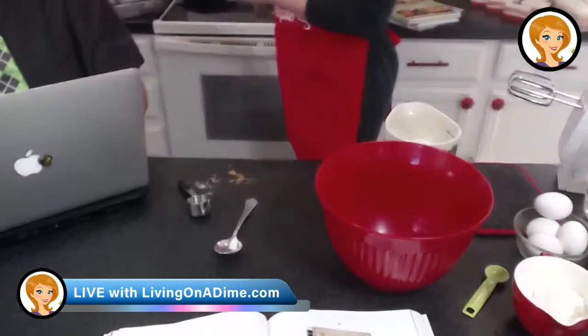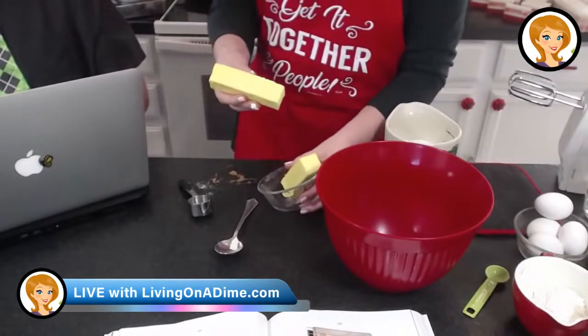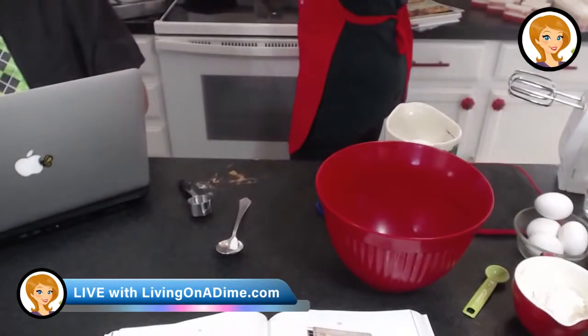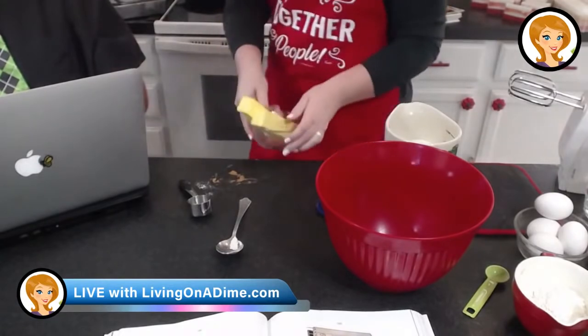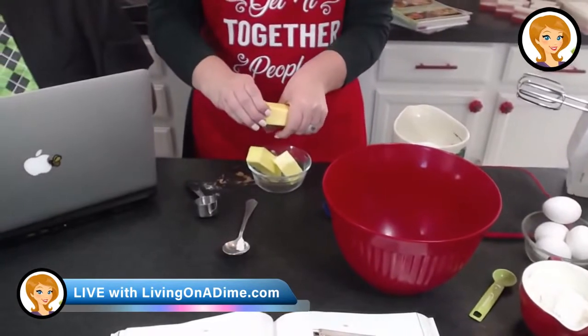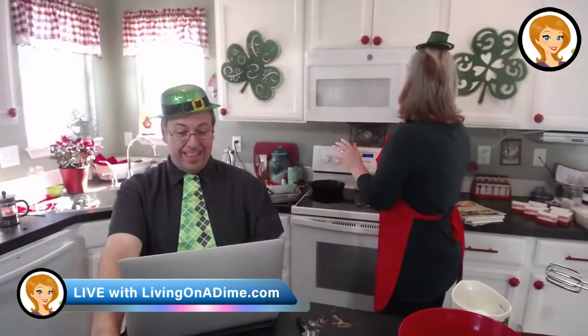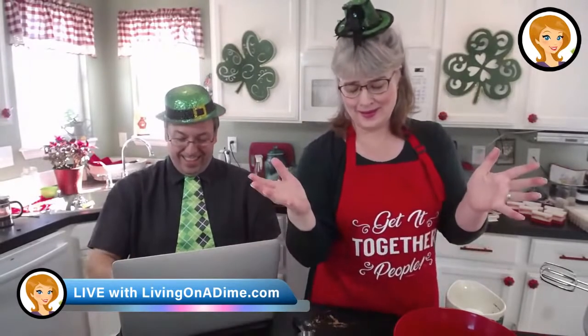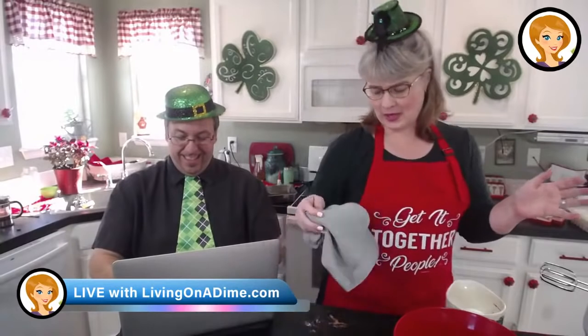Throwing that in the microwave. Putting that in the microwave. I'm going to cut these so they will fit in the bowl. We're going to get that melted. Now, this is five ingredients, guys. Super easy, super quick. It really takes no time at all.